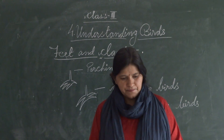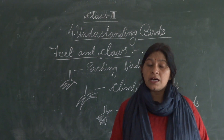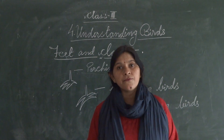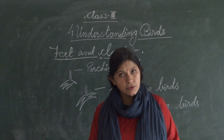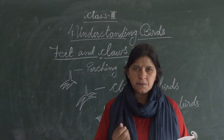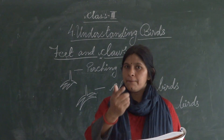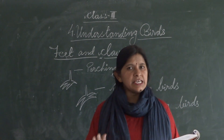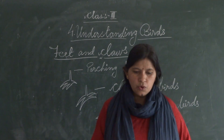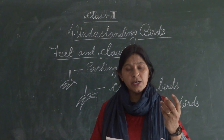Next is feathers. All birds' feathers are not the same — some birds have colourful feathers. Feathers are the most unique feature of birds. They help the birds to fly, and keep the body warm.